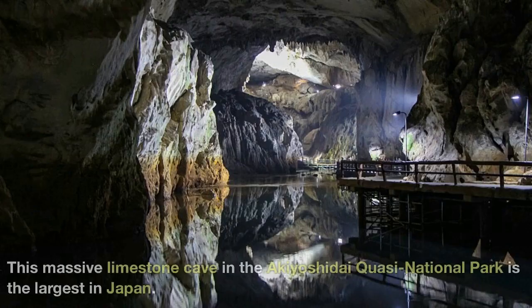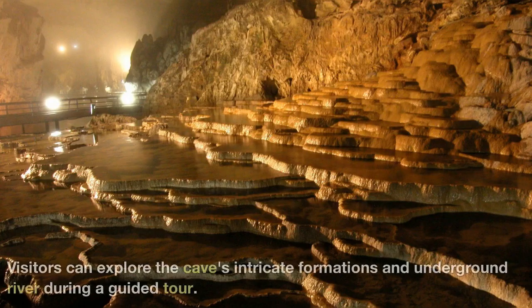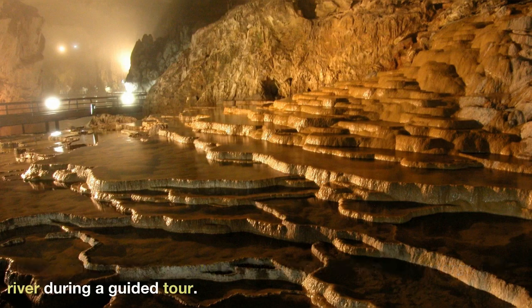Akiyoshido Cave — this massive limestone cave in the Akiyoshidai Quasi-National Park is the largest in Japan. Visitors can explore the cave's intricate formations and underground river during a guided tour.